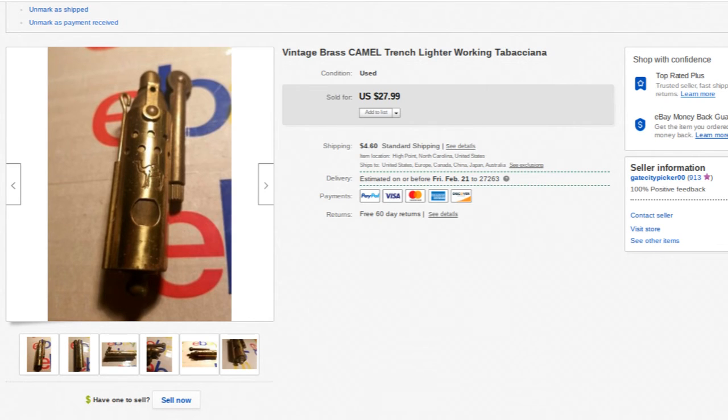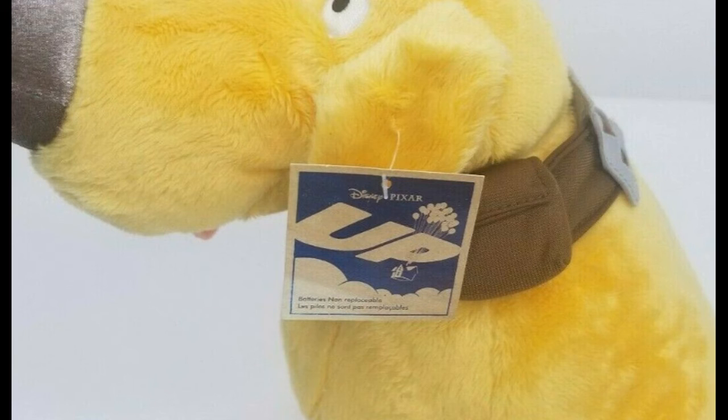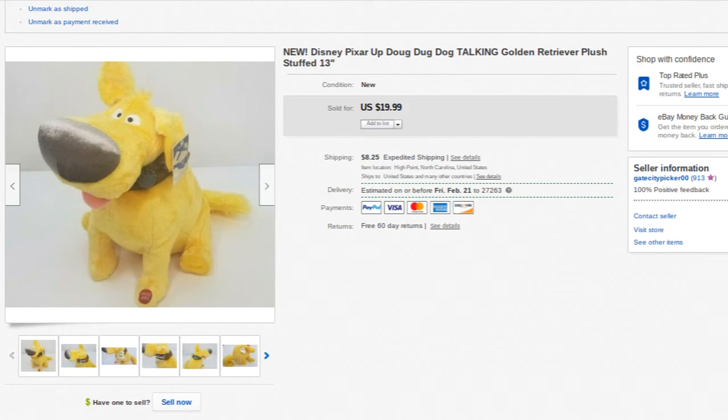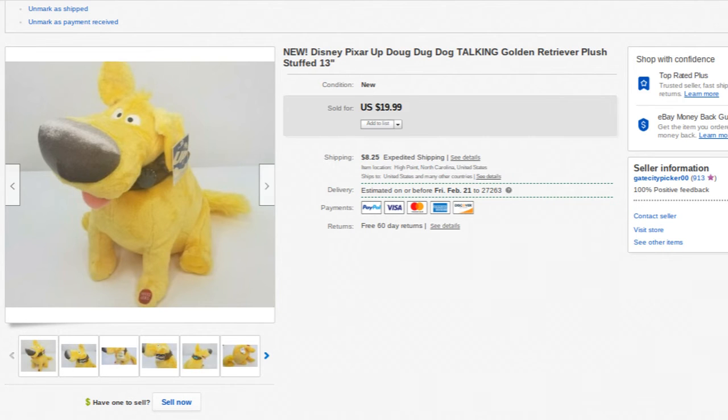This is a Disney Pixar Doug the Dog from the movie 'Up' — a pretty big size plush. I believe I paid $1.25 for this at Goodwill — new with tags. Sold it for $20 plus shipping. Take that $1.25 and turn it into $20 — I'll do that every time.